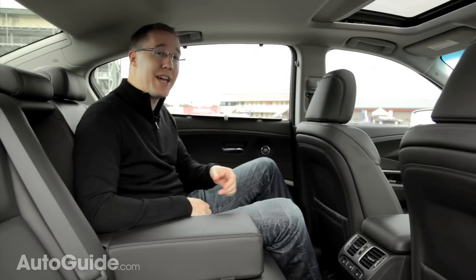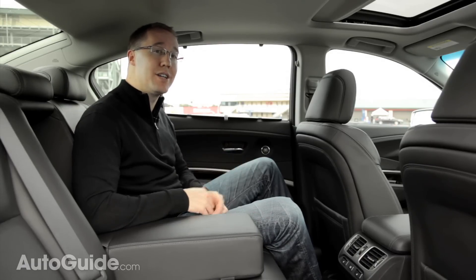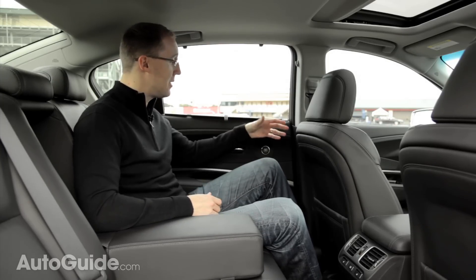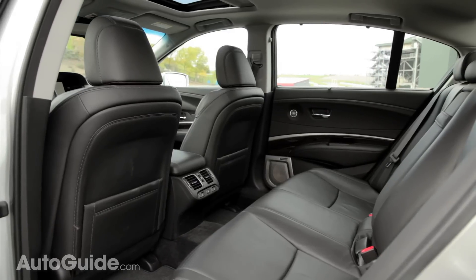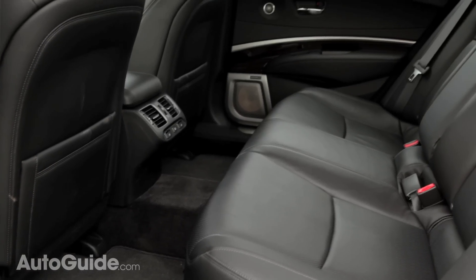While technically a mid-size sedan competing against cars like the Mercedes E-Class, Audi A6, and Lexus GS, Acura says the interior is really more like a full-size sedan — and they certainly don't seem to be wrong. Look at how much leg room there is in this car, even at six foot one. Acura claims best-in-class rear seat leg room, best-in-class shoulder room, and about two inches more knee room than any of its competitors.